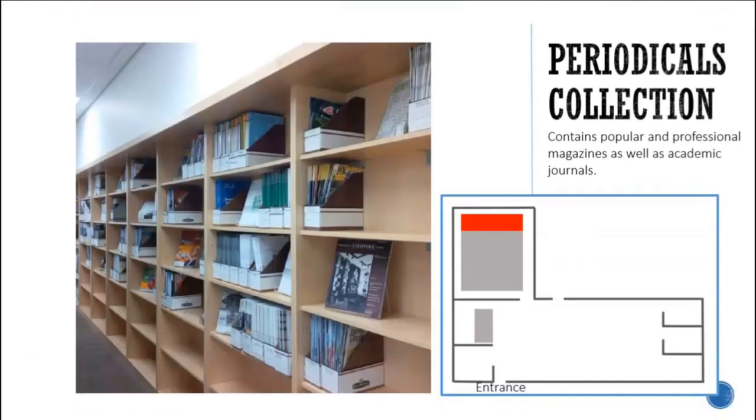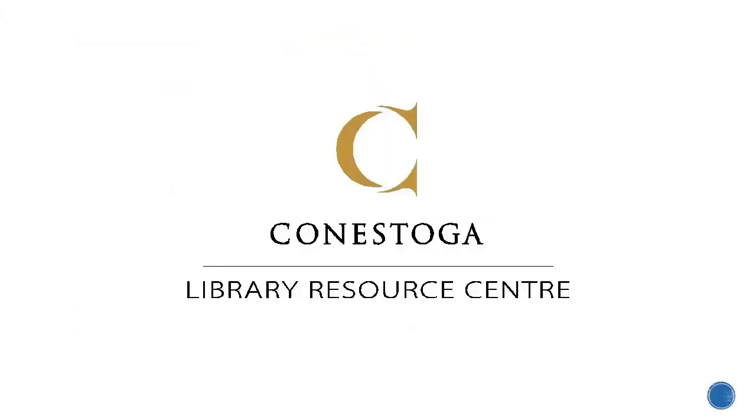Lastly, the Periodicals section contains popular and professional magazines as well as academic journals. Thanks for listening! Always ask at the Service Desk if you're not sure where to find something.